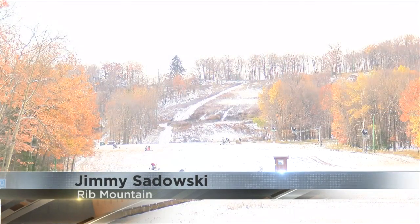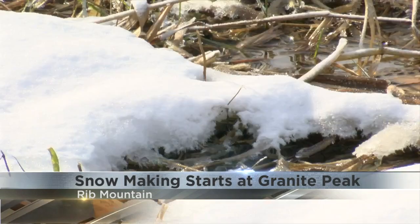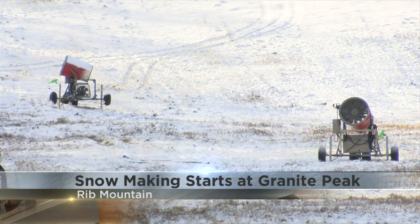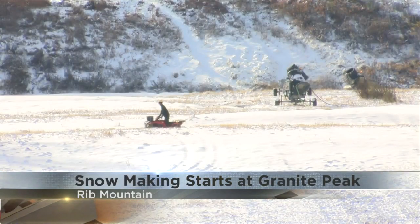Halloween was barely over when crews here at Granite Peak started working for winter, and soon enough these slopes are going to be covered in fresh powder just waiting for the season to start. While ghosts and goblins were out and about on Halloween night, crews here were busy making just an inch of snow to make sure all the machines were ready. They were, and it all went according to plan. Week by week, crews will get familiar with the equipment and things should really ramp up closer to the end of the month.